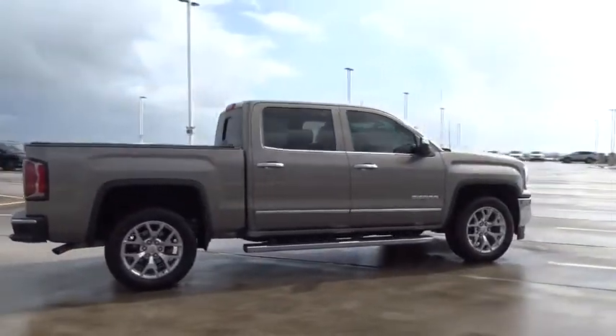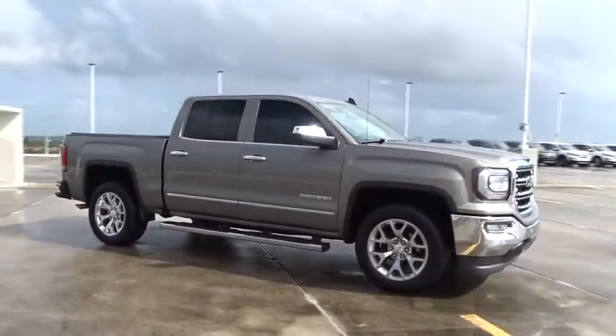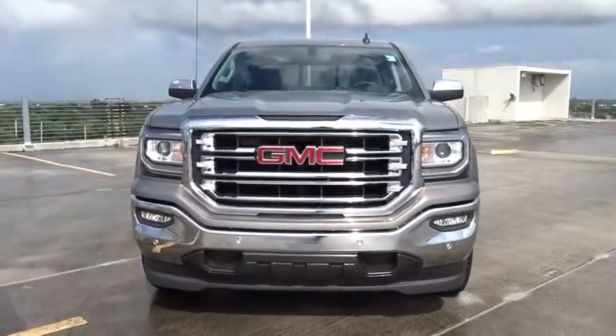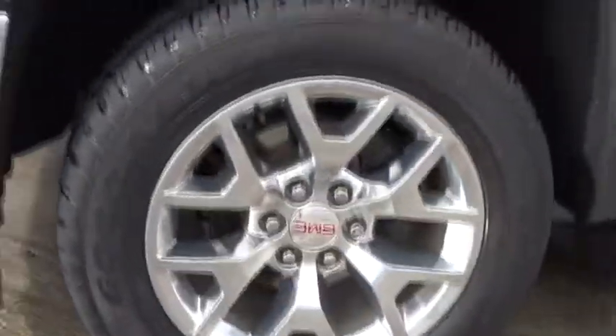The Sierra 1500 now comes with an automatic transmission that combines high max hauling capability with precise control. This vehicle has less than 9,000 miles. Here are some of this vehicle's great options: rear view camera, tire pressure monitoring system.